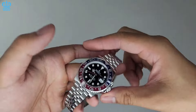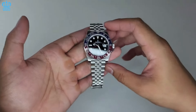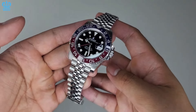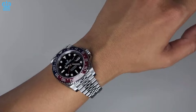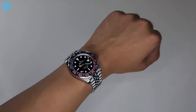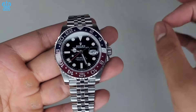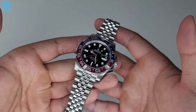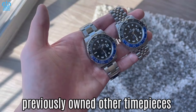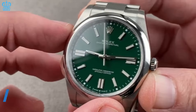Firstly, some have long desired a GMT Master — particularly the Pepsi variant — and can now acquire it. These individuals often turn to the secondary market to secure their desired timepieces. The second group comprises collectors specifically interested in the Pepsi Jubilee. While some may choose the oyster bracelet, the Pepsi Jubilee is considered a highly sought-after piece for collectors. Buyers of the Pepsi Jubilee typically already possess other watches, indicating this is not their initial purchase — they are adding the Pepsi to a growing collection.